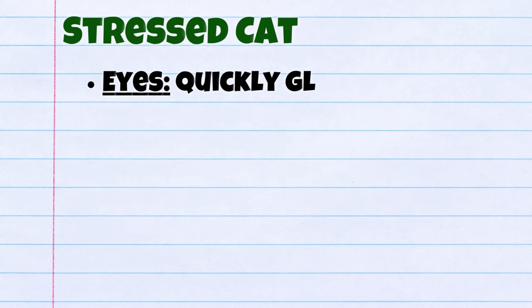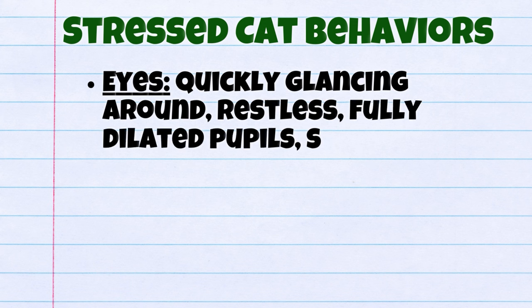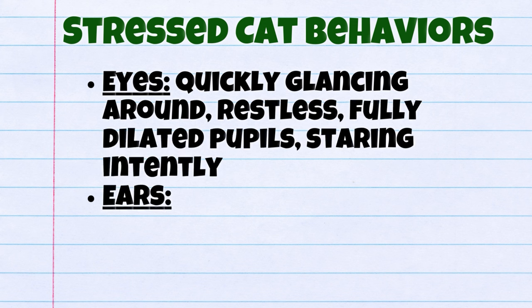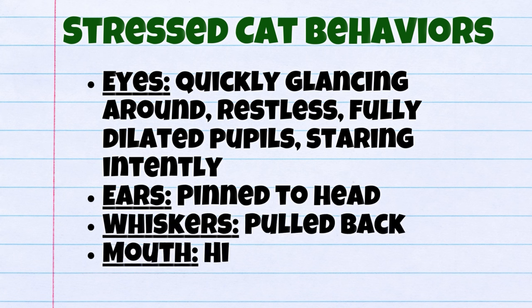Some examples of stressed cat behaviors include: their eyes quickly glancing around, being restless, or fully dilated; their ears will be pinned to their head; their whiskers will be pulled back; and their mouth will be hissing or baring their teeth.